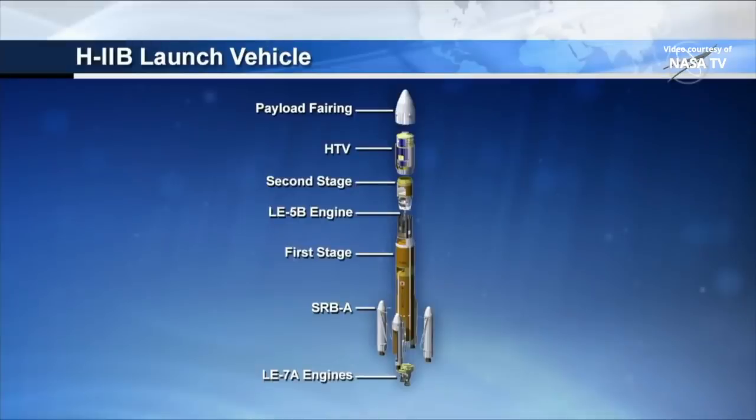You can see a sort of exploded view here. That first stage burns for the first five minutes 47 seconds. You can see the payload fairing at the very top — that will separate at about three minutes 40 seconds. And the HTV in the second stage will continue to burn after that first stage separates for another almost eight minutes.